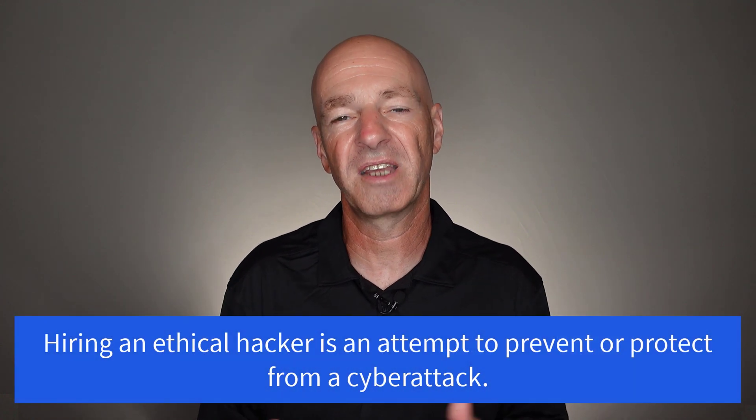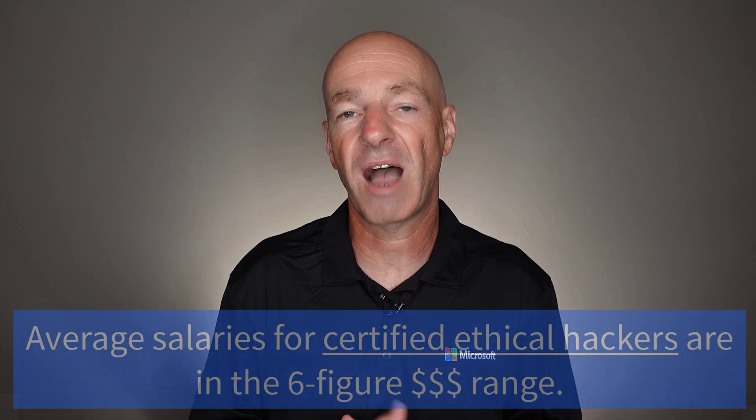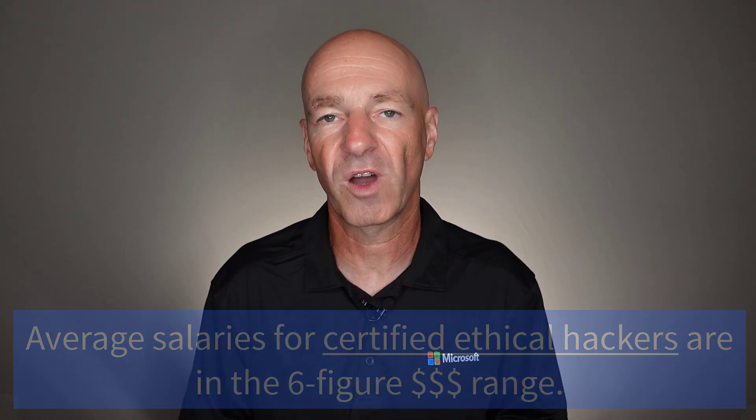That's where ethical hacking comes into play. Companies want to hire ethical hackers to try to break into their networks, try to steal data, try to put back doors in — really just kick the tires against everything they have. Then they want these ethical hackers to document the entire process and potentially provide solutions to close those back doors, loopholes, and security vulnerabilities. Companies are paying a lot of money for these individuals, so there is a lot of job security, and high salaries or high consulting fees are possible.